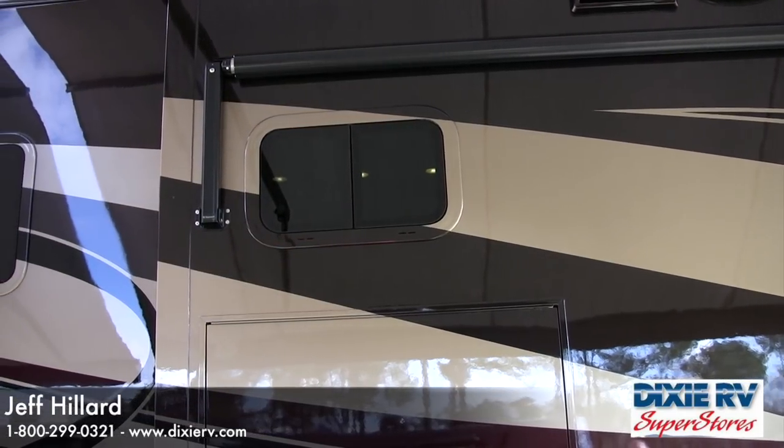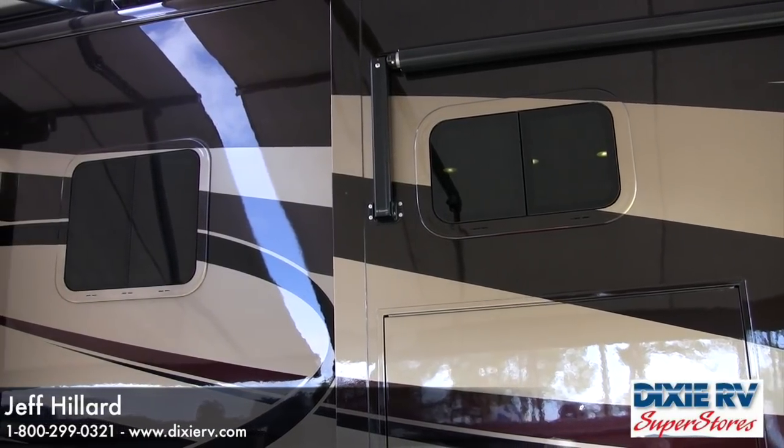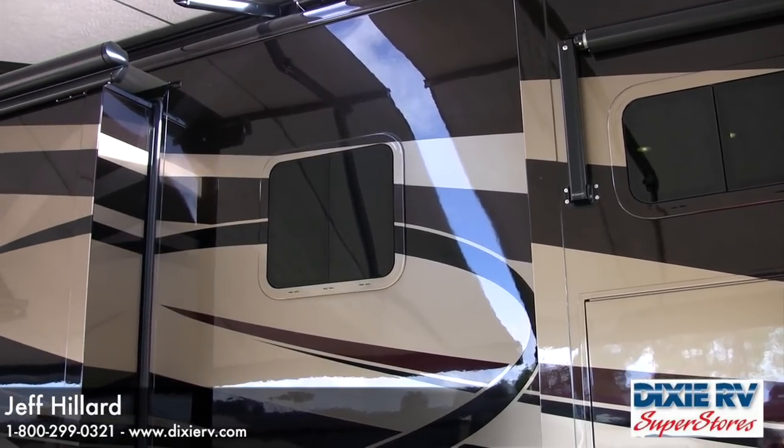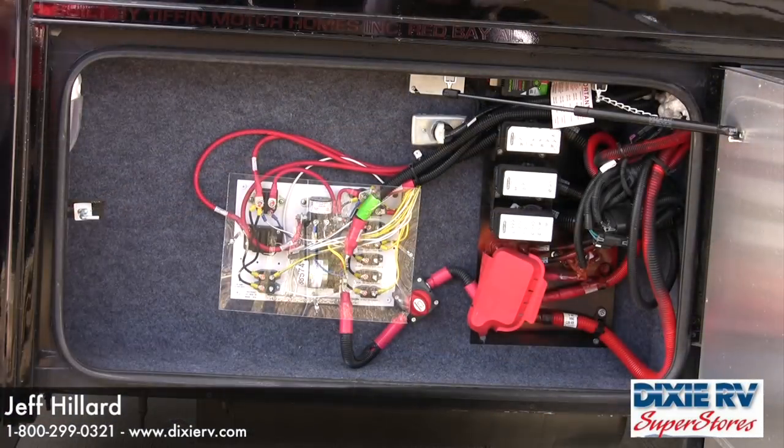Tiffin's paint job has always been incredible, including a double clear coat baked-on finish, but this year for 2012 the Allegro Bus also has painted window frames, giving a much cleaner look to the coach. Additionally, this coach has the window awning package for extra shade inside. The wiring system on the Tiffin is another great benefit — things are easily accessible, very clean, and well labeled. All wiring provided by Tiffin for the house coach is labeled every three inches with both the wiring code and where it is going to and coming from, allowing easy maintenance for technicians if there is a problem down the road.